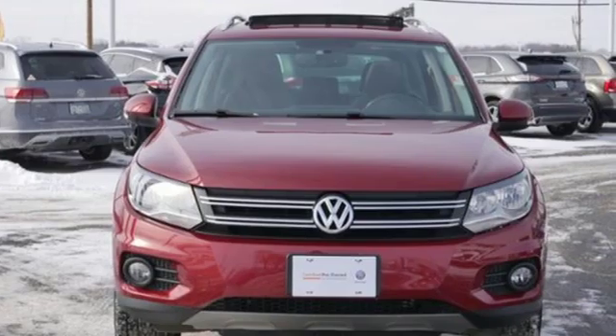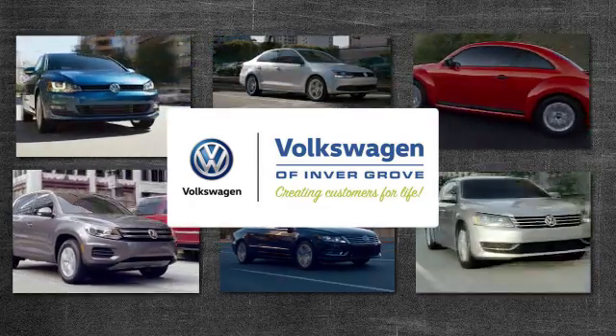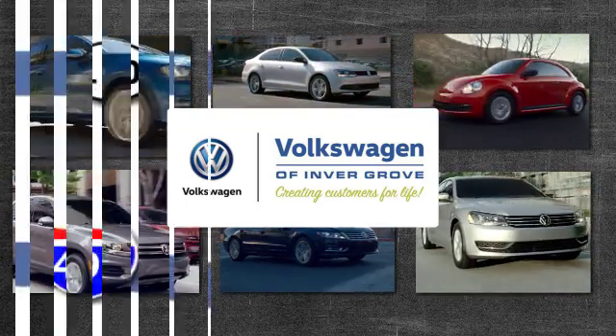Enjoy every drive in a Volkswagen. Hurry in today for a test drive. Volkswagen of Invergrove — creating customers for life.